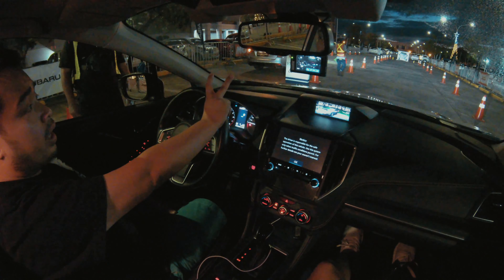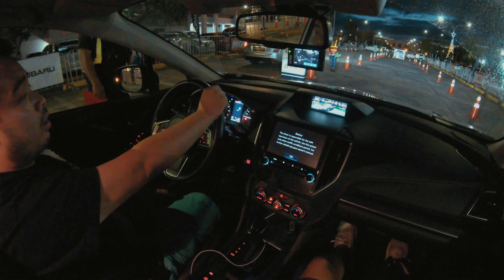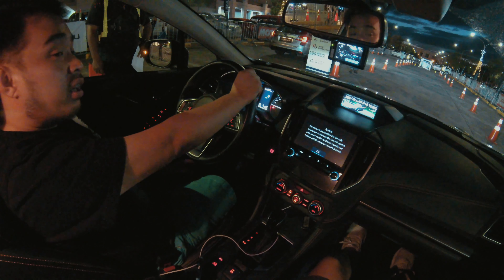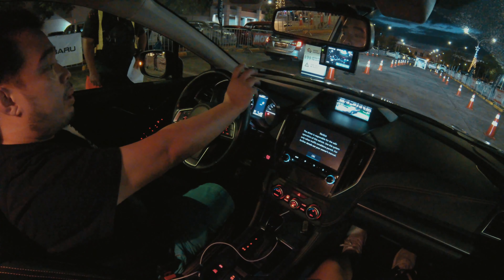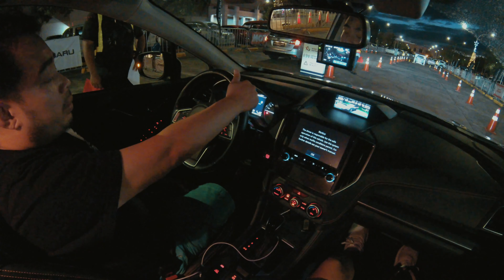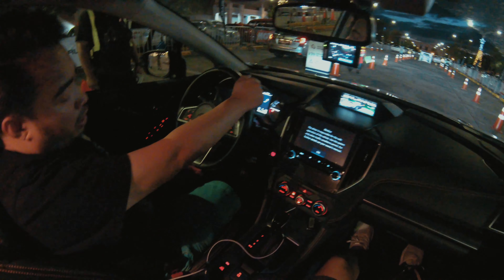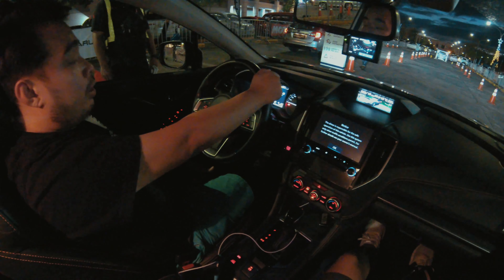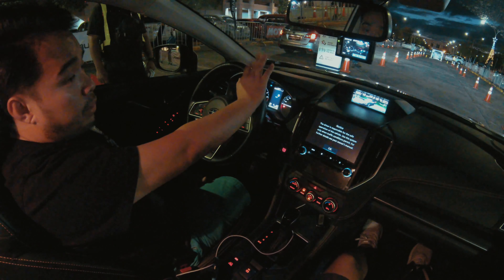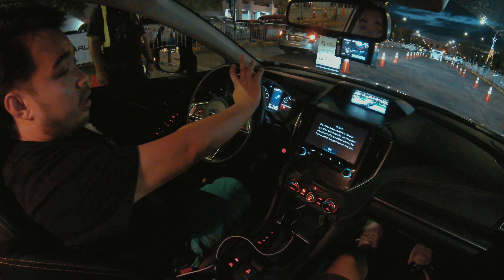The pre-collision braking applies brakes at the last minute if you weren't able to apply brakes because you were distracted while driving, or there is a sudden collision ahead. I'll be speeding up to 20 kilometers per hour and halfway, I will not step on the brake, but the pre-collision braking will apply brakes on its own.